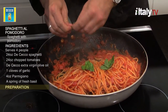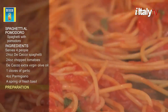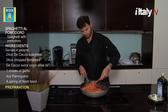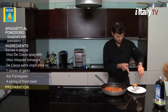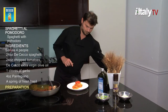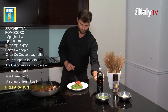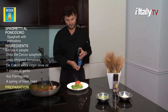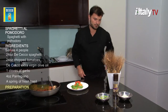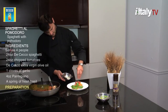Add more basil and mix. Spaghetti al pomodoro e basilico is so popular in Italy that it is actually paired with all kinds of wines — reds, whites, and rosés. So you're really on your own here, although you can't go wrong with a wine from the Naples area, like a Greco di Tufo, Fiano, Aglianico, or Taurasi. Before serving, add a few more drops of extra virgin olive oil and sprinkle with grated parmigiano.